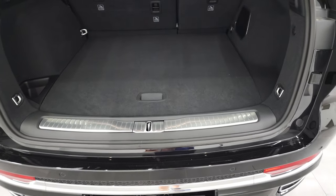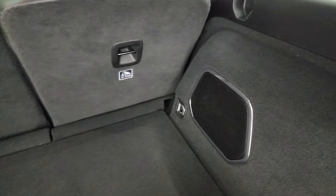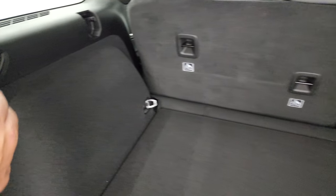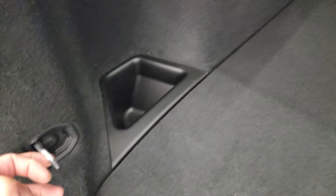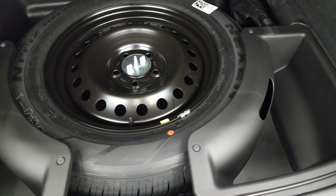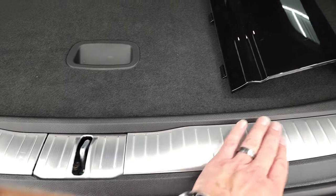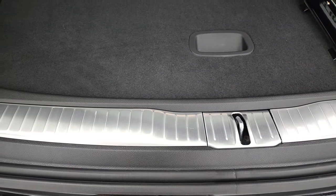This is a power lift gate, and that goes up nicely. Notice you do get that subwoofer back here. Those seats do fold down for extra storage. You also get a 12-volt power point back here, some tie-downs, a spare tire, jack tools, and a couple little storage cubbies back here as well.